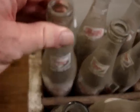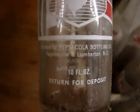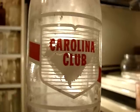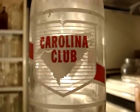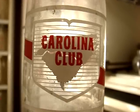Then there's three Carolina Clubs — that's a Pepsi product. I looked it up in the book and it said $55 each. Now whether I can get $55 or not, that's the question. I seriously doubt I could get that much — probably about half that much if I'm lucky.